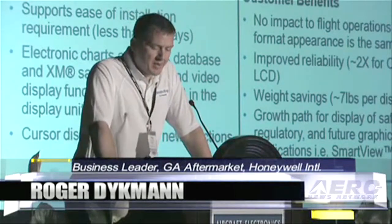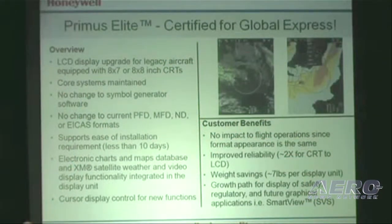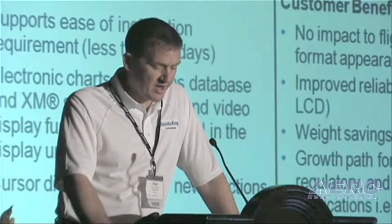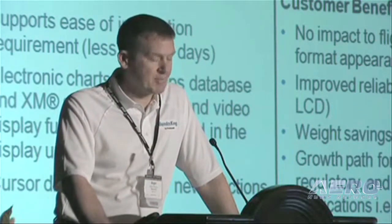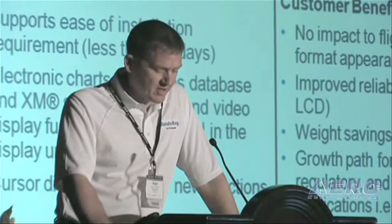Primus Elite is an LCD upgrade designed for retrofitting the Primus P1000, P2000, and P2000XP systems in the SPZ84, 8500, and SPZ8000 systems. The upgrade allows operators to replace their CRT displays with bright, crisp LCD displays, which essentially doubles the reliability of those displays, enhances safety and reliability of the aircraft, and provides additional capability with an upgrade path for future features — things like electronic charts for a paperless cockpit, graphical weather, and external video display.